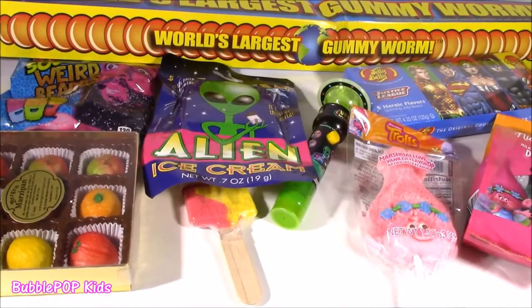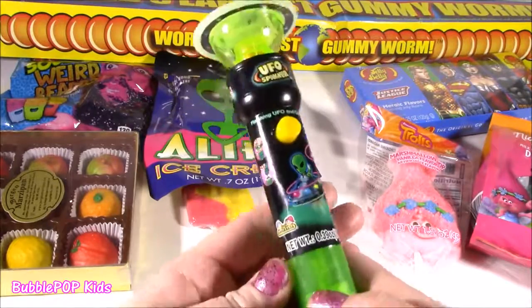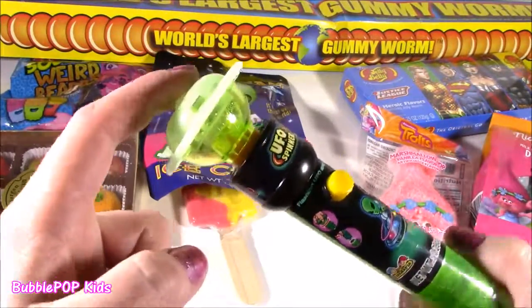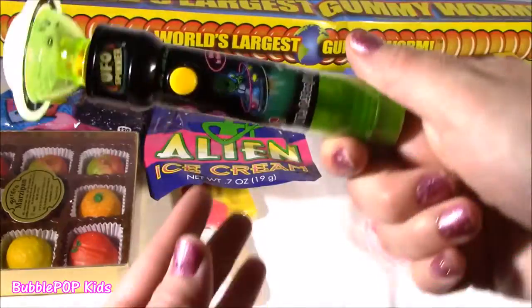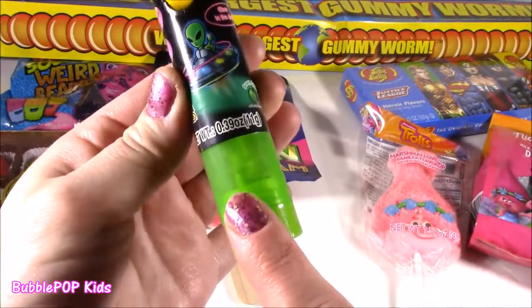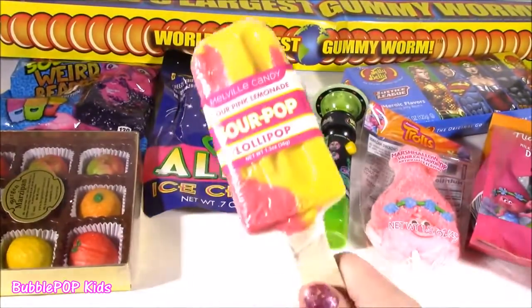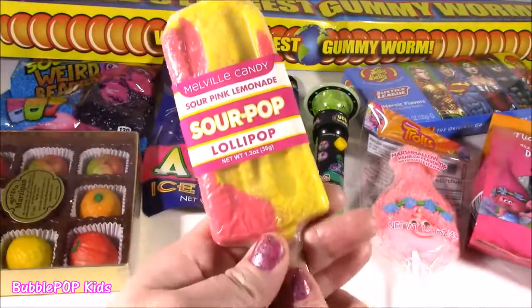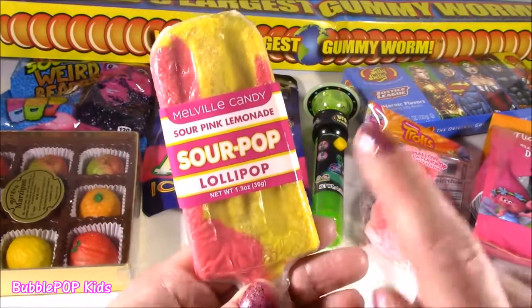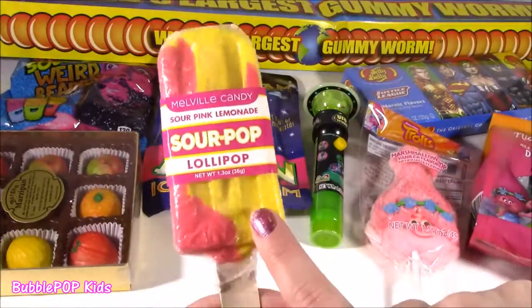Got a couple other lollipops besides the troll one. This one I love - it is a UFO alien spinner. I think this is like a little spinny top that lights up. And what's inside? There's a green apple lollipop inside, right in here. That's so cool. The other pop looks just like a popsicle. It is a pink lemonade flavored sour pop. This is so, so cool - I've never seen one of these.